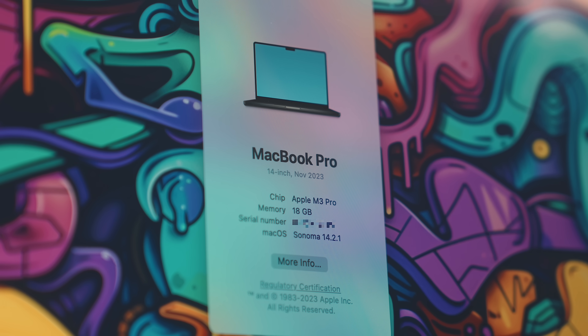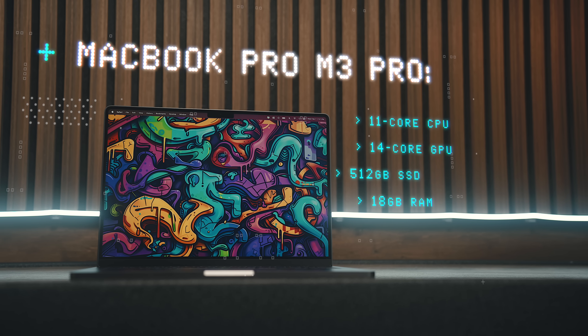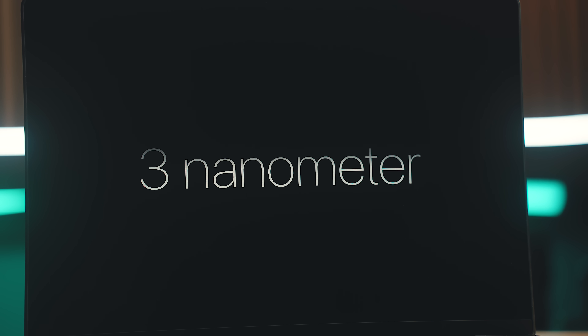The MacBook I have here is the base Pro model with an 11-core CPU, 14-core GPU, 512 gigs of storage, and 18 gigs of RAM. Unlike the last two generations of Apple Silicon that were built on a 5-nanometer process, the M3 is 3 nanometers, which is something I was really curious about. That process essentially means the components within the M3 chip are much smaller, which can lead to gains in efficiency and battery life.